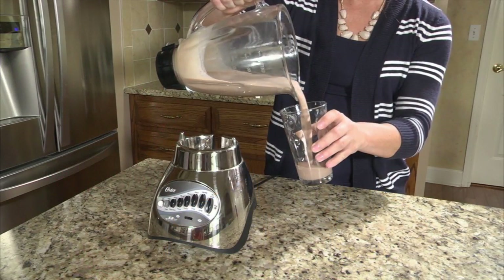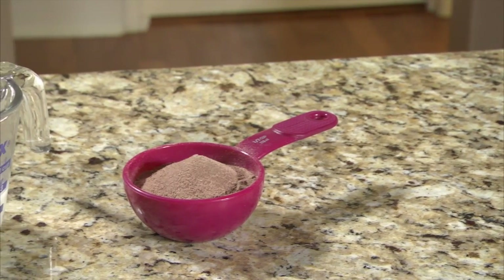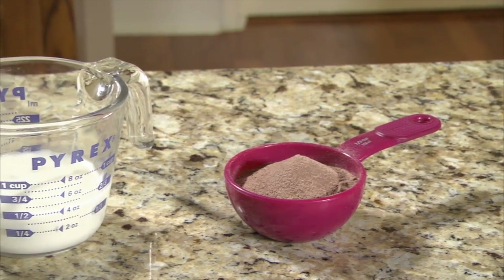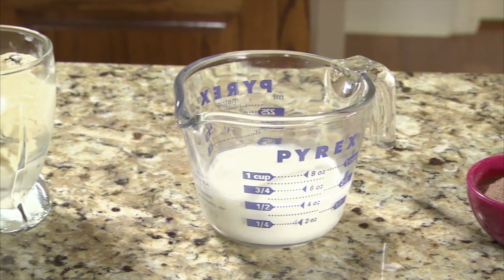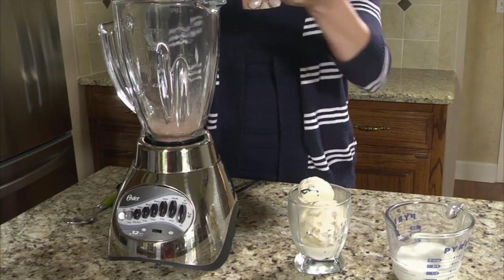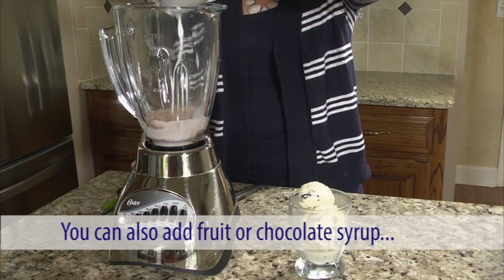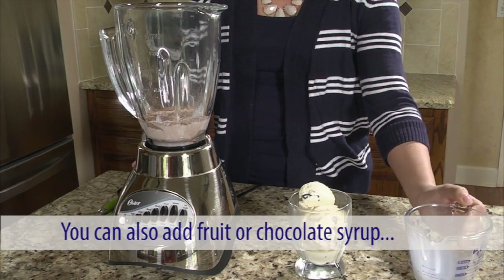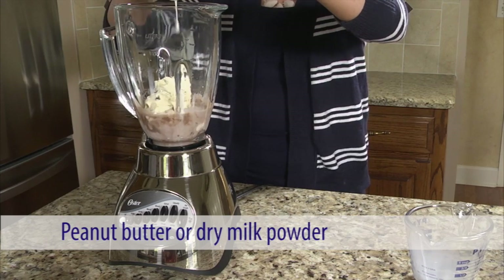Now, let's take a look at just how easy it can be to make a high-calorie, high-protein milkshake. For this recipe, you'll need a packet of powdered instant breakfast, one-half cup of whole milk, and one cup of vanilla ice cream. Simply combine all the ingredients into a blender and mix. To increase the calories, you can add fruit or chocolate syrup, and for extra protein, add peanut butter or dry milk powder.